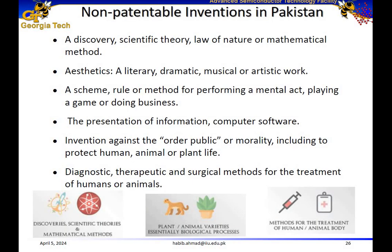Here are some examples of non-patentable inventions in Pakistan: discovery or scientific theory, mathematical equations, dramatic or musical work, methods of mental acts such as playing a game or doing business, and computer software. Computer software, books, and movies are covered by copyrights. Other non-patentable inventions include anything going against public order or morality to protect human, animal, or plant life. Surgical methods are also non-patentable in Pakistan.